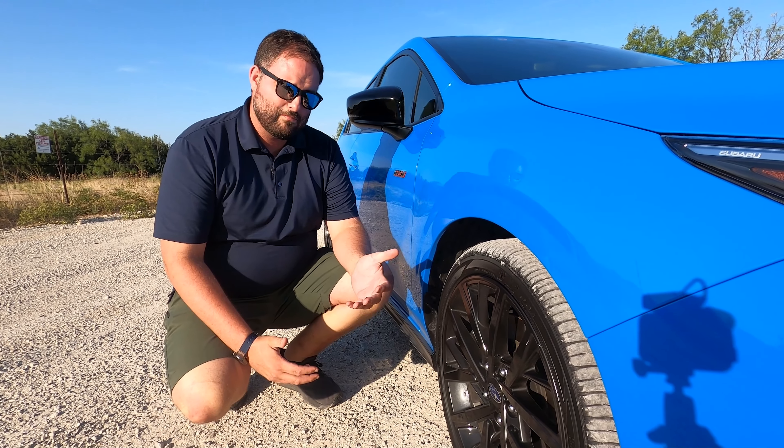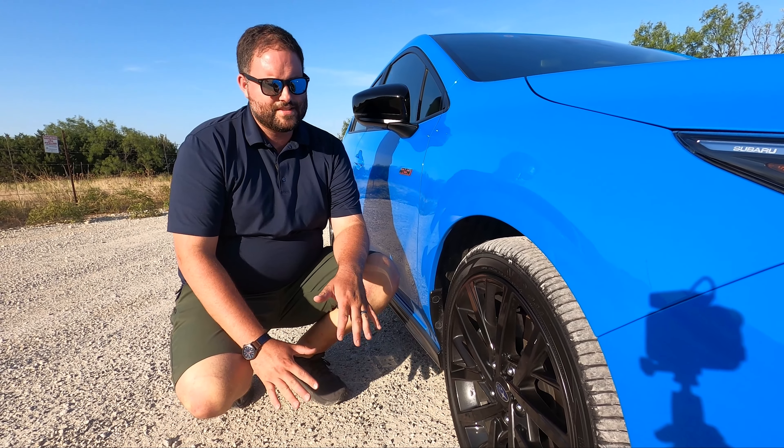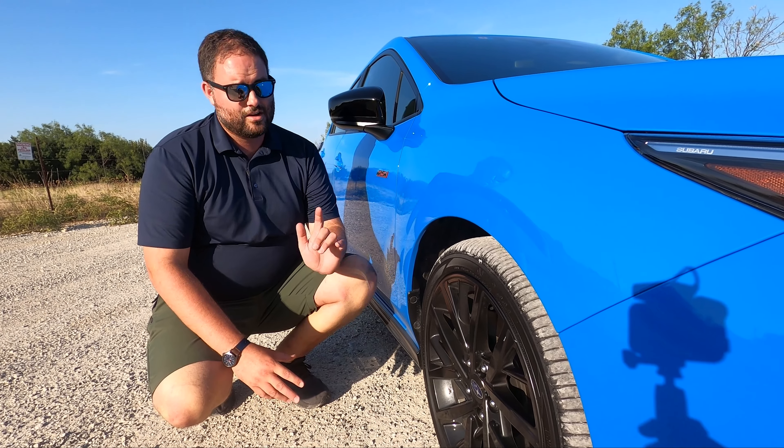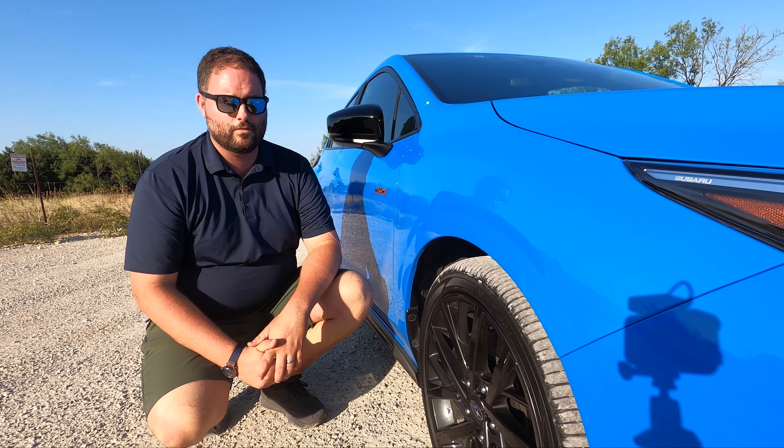They're Yokohama Advan S34s, 225/40/18 — a very common size for sport compacts. We've tested them a bit on a back road and they let go relatively quickly. This is more of an all-season than a sticky tire, but on the highway they're super quiet and don't tramline too much. Good livable tire.